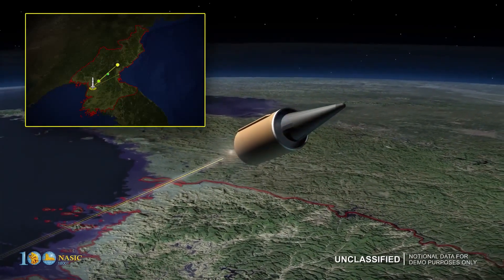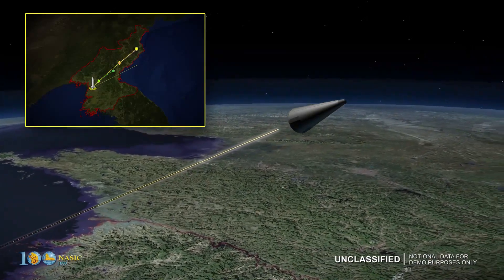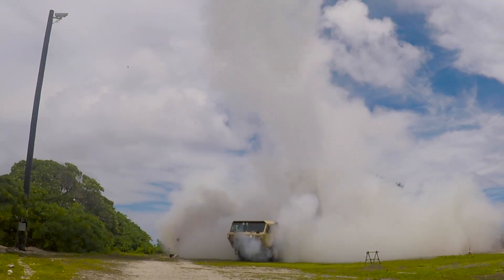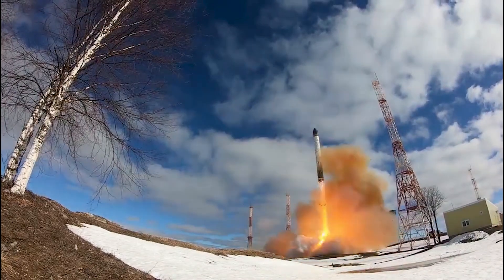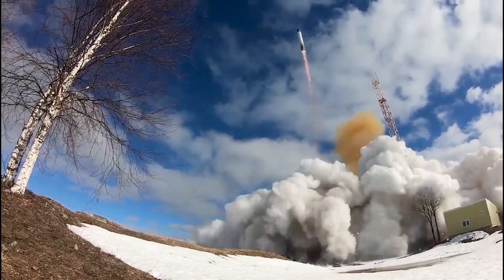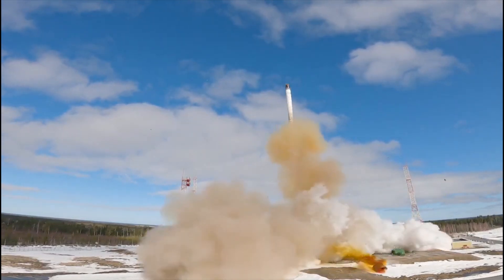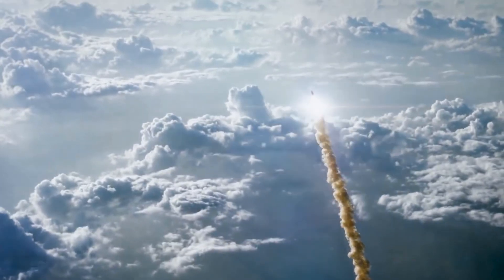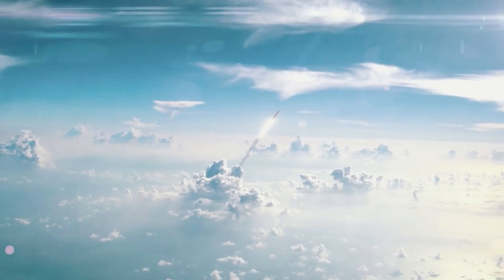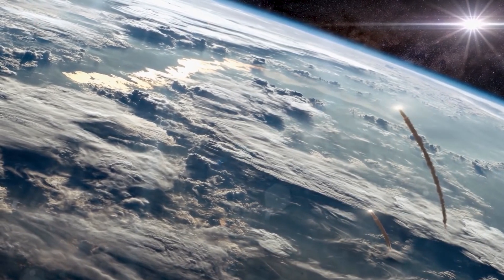A ballistic missile in its terminal descent phase offers an interceptor system only a very small window in which it can be shot down before it detonates its warhead. A THAAD interceptor flies at Mach 8 — more than three times the speed of a rifle bullet — and can hit targets up to 200 kilometers high. However, this is still not fast or far enough to reliably hit ICBMs according to most experts. The farther a ballistic missile is designed to go, the higher and faster it must fly, meaning super long-range ICBMs travel at around 20 times the speed of sound and can fly thousands of kilometers above the Earth's surface, making them much more difficult to intercept than shorter-range ballistic missiles, even in the terminal phase.